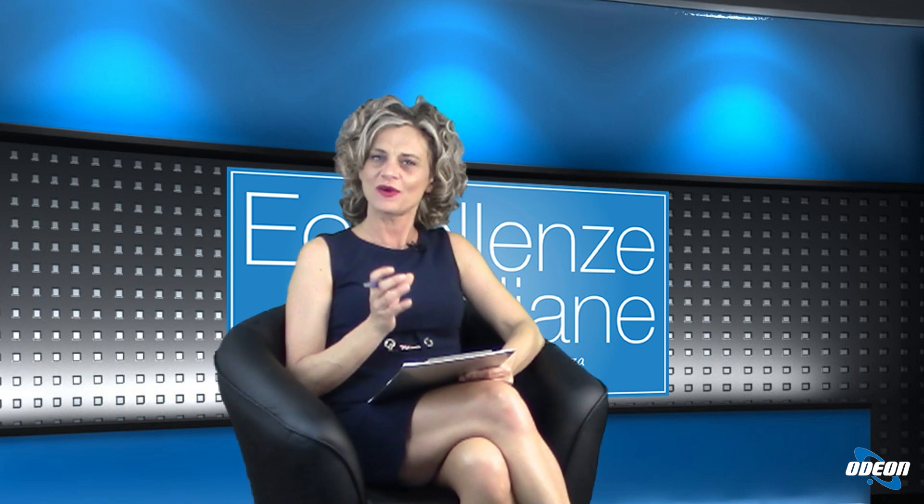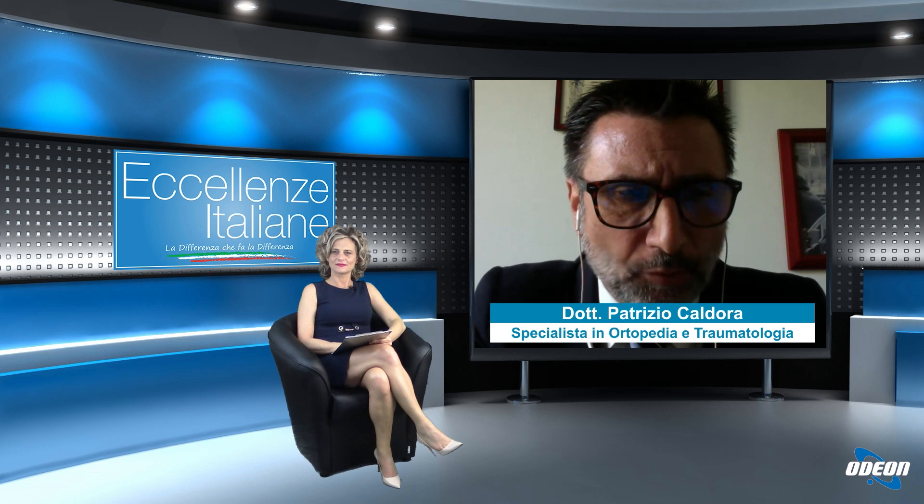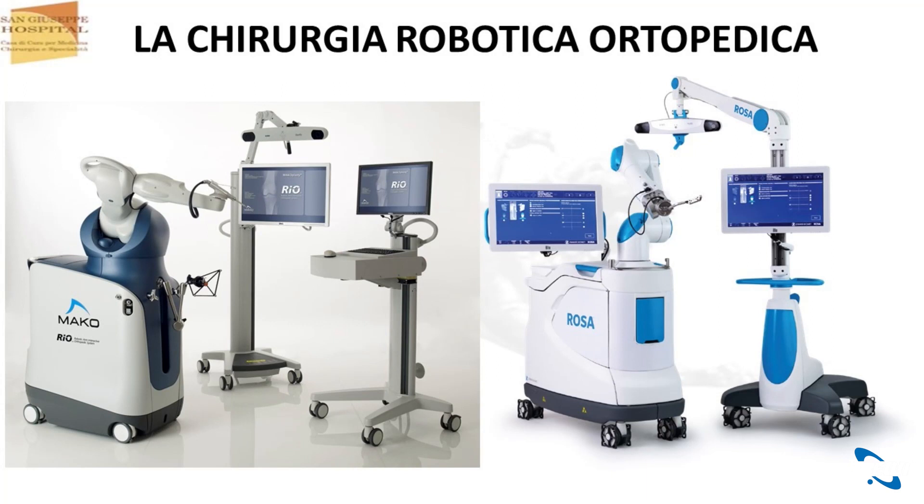Da quello che lei ci ha detto, la chirurgia robotica ortopedica è caratterizzata da un'altissima precisione. Su cosa si basa? Si basa sul fatto che il software è in grado di trasferire nel computer del robot dei dati estremamente validati e amplificati. Questi sono i due tipi di robot che uso io, i più importanti che esistono al mondo, con caratteristiche diverse ma entrambi con risultato molto favorevole. Quello a destra che è rosa fa la protesi di ginocchio totale, quello a sinistra riesce a fare sia l'anca totale che la monocompartimentale e la protesi di ginocchio totale.